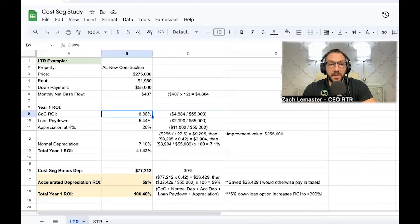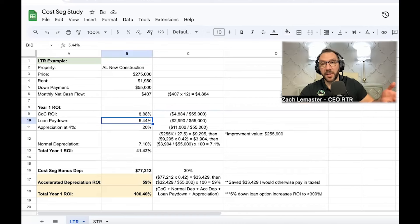Most newer investors stop at cash-on-cash ROI and compare it to stocks or crypto — but that's running the math inaccurately. The cool thing about real estate is all the other ways you build wealth: appreciation using leverage, tax benefits, and depreciation. Those all have tangible real returns, and when you add them together, that's how you compare apples-to-apples against other investment types. So let's look at loan paydown — I calculated an actual amortization schedule.